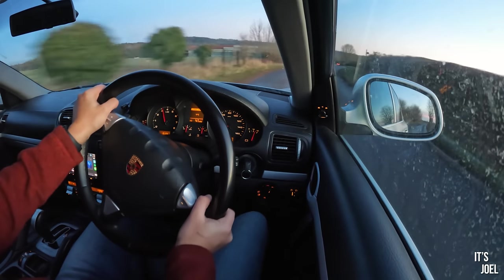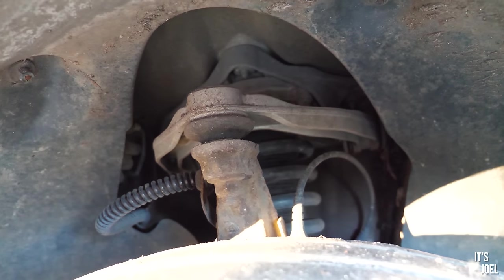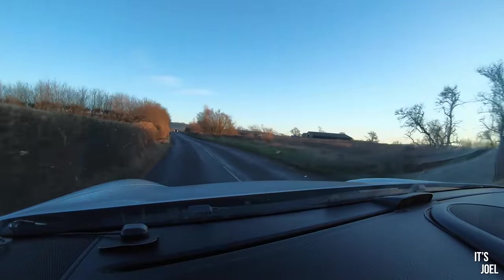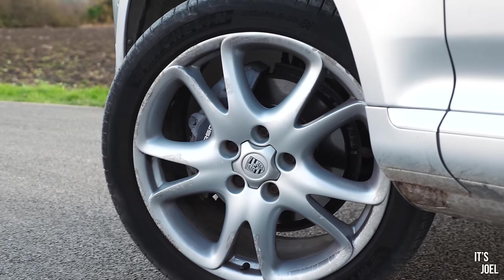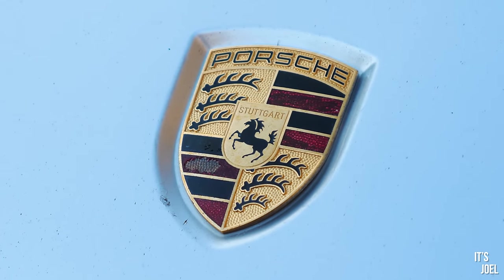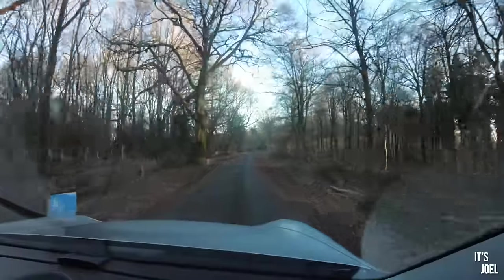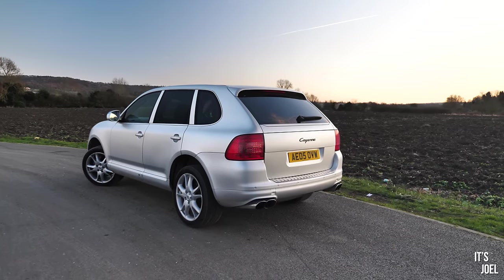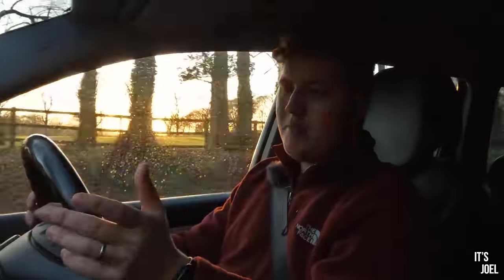What surprised me most with this Cayenne is the way it drives. This is the V6, with no fancy air suspension or active chassis control, yet it holds the road remarkably well. I have never driven a car this big with so much steering feel. Having driven many Porsches and owned a Boxster S before this, if you blindfolded me I would say Porsche — and I'd only be very surprised when the blindfold came off and I saw how high off the road I was. It carries that same sensitivity as its sportier siblings. The trade-off is that it's a pretty firm ride.